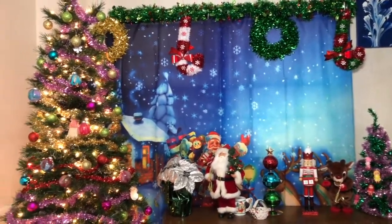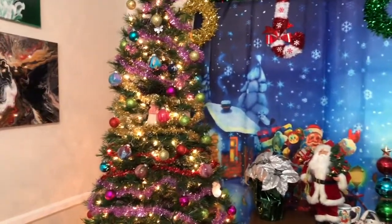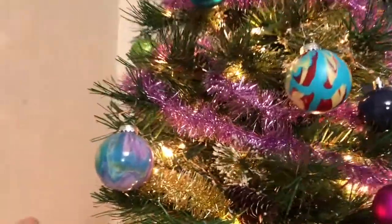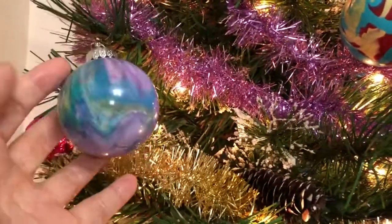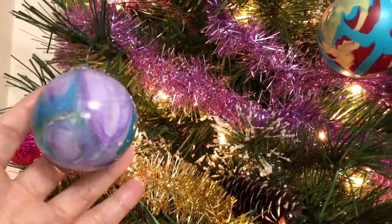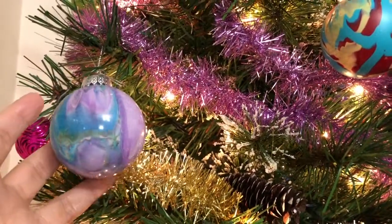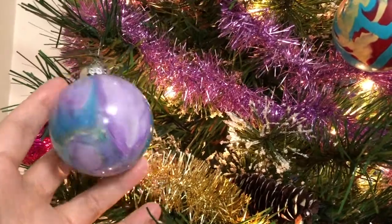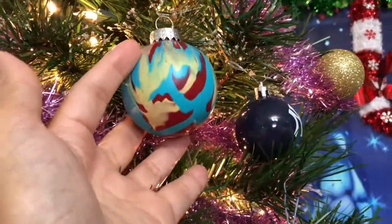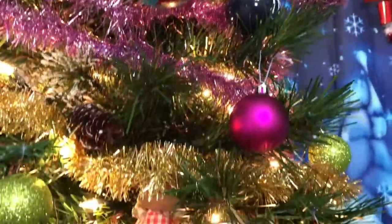That's our Christmas tree! Let me show you some of my DIY Christmas balls. I made these by pouring paint into clear ornament balls. If you want to see how I made them, check my painting channel, Mylene Austower Arts.